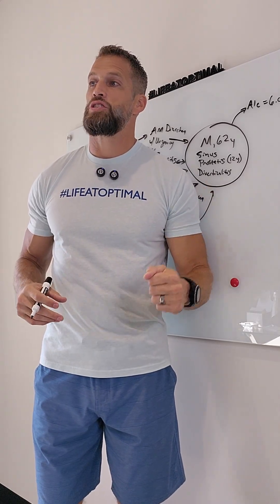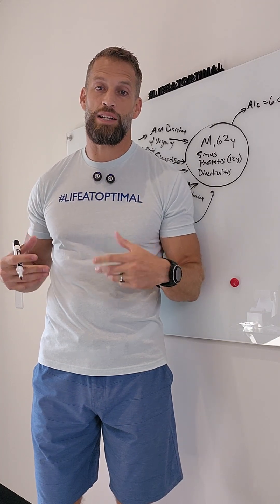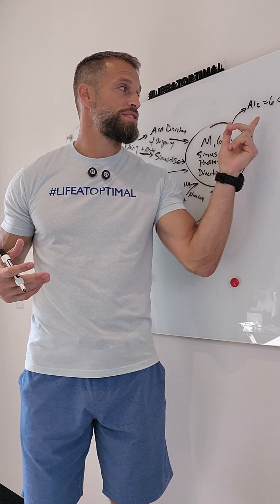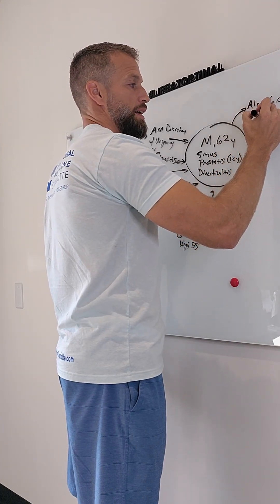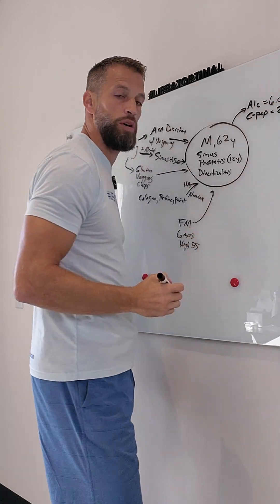You can look at fasting insulin just like you can look at fasting glucose. You can look at C-peptide just like you can look at hemoglobin A1C. Whereas the A1C is the average blood sugar over the last 90 days, the C-peptide is the average insulin over the last 90 days — and his C-peptide was functionally high at 2.4%.